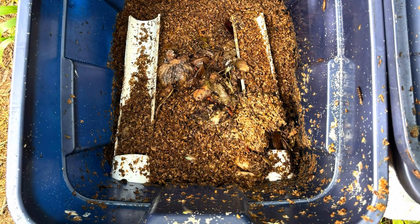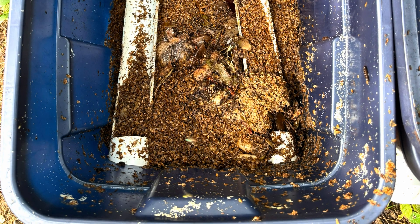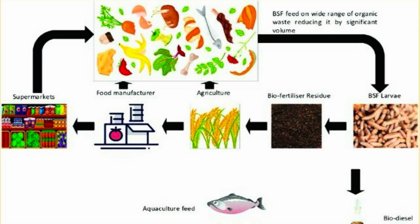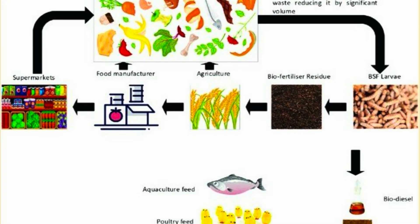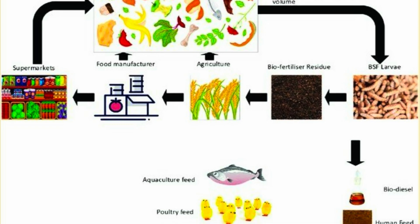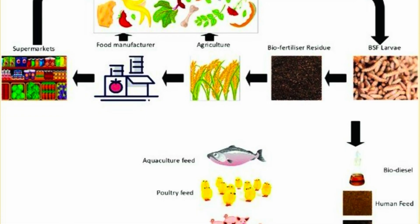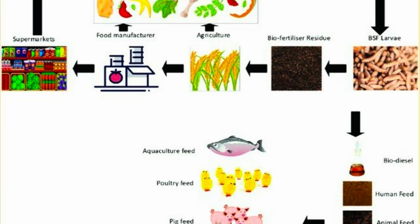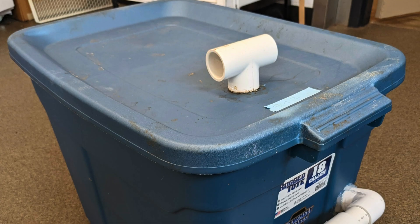So far, we have seen that the larvae prefer a mixture of produce and spent grains. You may be thinking to yourself, how does this apply to my everyday life? I have great news because you can actually build these bins at home in your own backyards. These upcycling bins are easy to build, don't take up a lot of space, and most importantly, they give you a way to make a personal contribution to the fight against food waste.